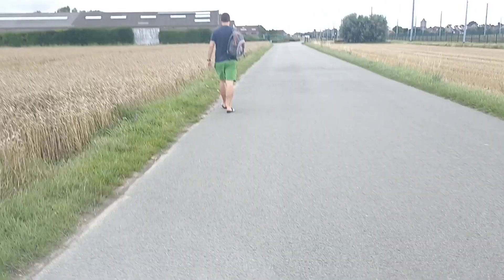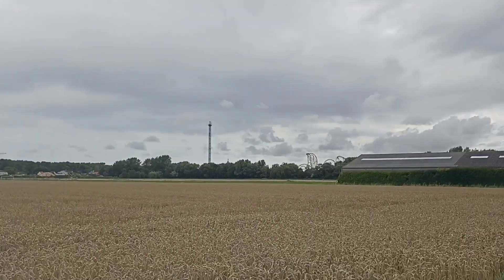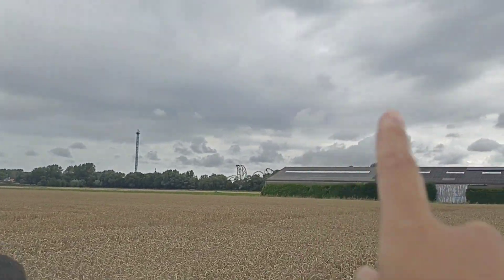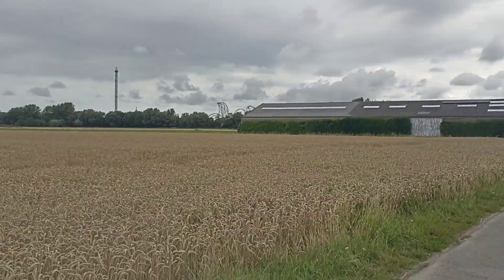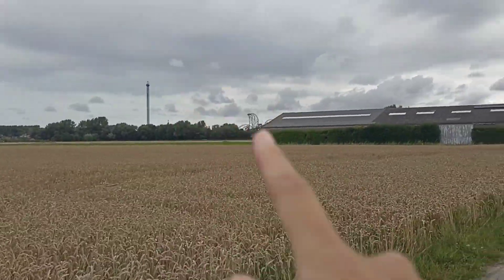Here we go — whoa, that's Plops... wait, what is that? No, that's not the aqua park. That's Plops-A-Land. Plops-A-Land and then...